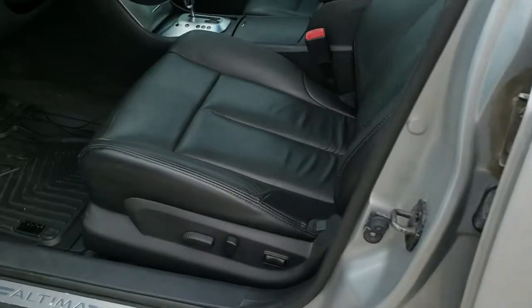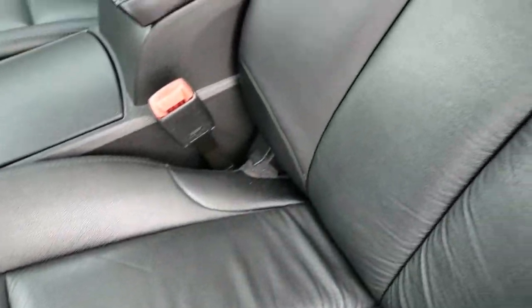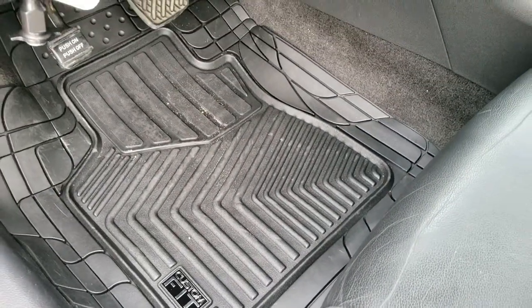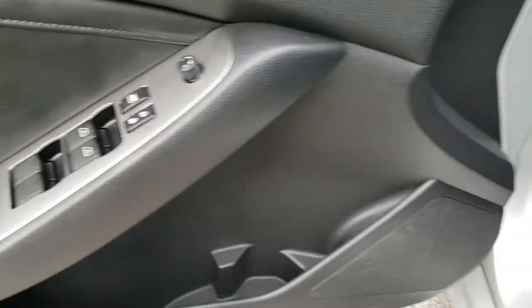Inside, the SL package gives you the black leather interior. There are no rips, there are no tears on the seats. This car's never been smoked in — smells very clean inside. Both these seats are heated and power. We've got nice all-weather custom floor mats in here. Power windows, power locks, power mirrors.